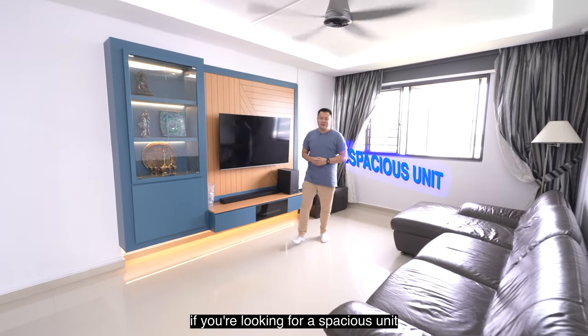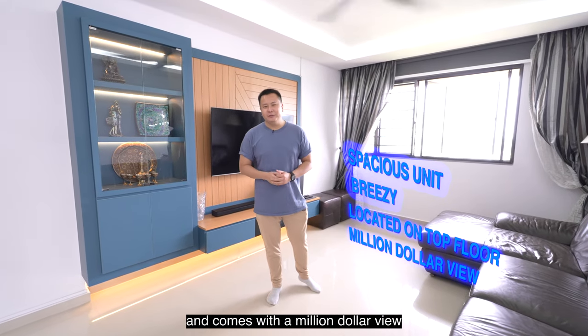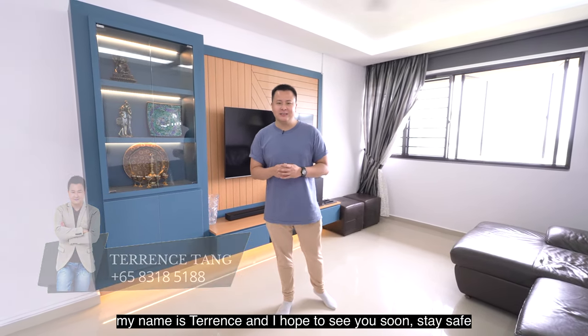Educational institutes include but are not limited to Fairfield Methodist Primary and Secondary Schools as well as Anglo-Chinese Junior College. If you are looking for a spacious unit that's also breezy, located on the top floor and comes with a million dollar view, give me a call at 8318-5188 to view this rare home. My name is Terence and I hope to see you soon. Stay safe.